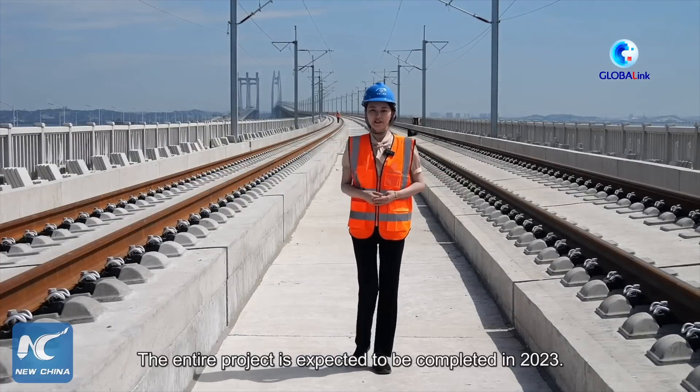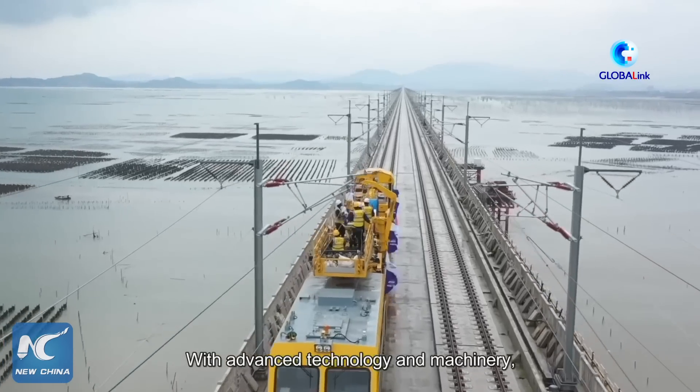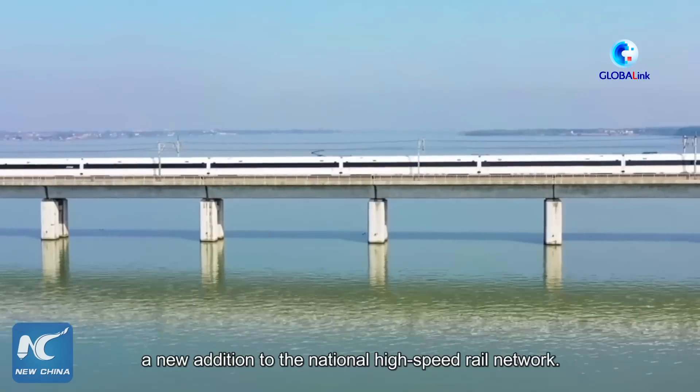The entire project is expected to be completed in 2023. With advanced technology and machinery, the Fuzhou-Xiamen Railway will become a new addition to the national high-speed railway network.